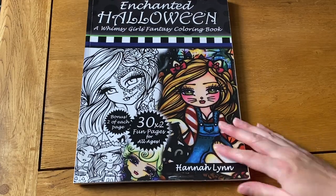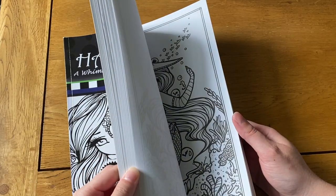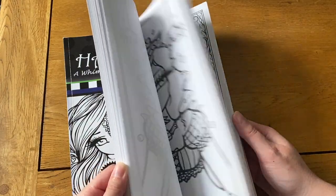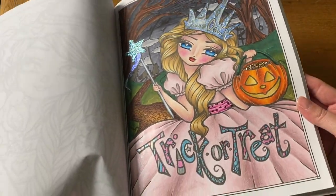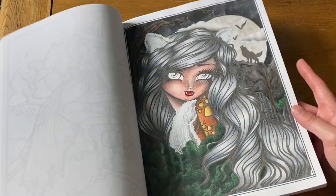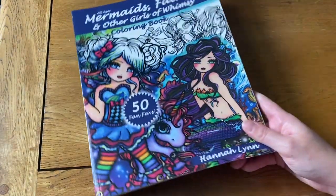Next I have Enchanted Halloween. I don't think I've done loads in here — most Hannah Lynn books I've done between one and maybe four pictures. There's this trick-or-treat princess, and she got gold in her candy barrel instead of sweets — maybe gold chocolate coins. Then I've got this wolf girl one, I think I did her last year. That's all I've got for the Halloween ones so far, though with Halloween around the corner I'll be doing some more.